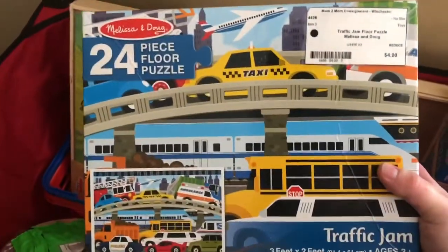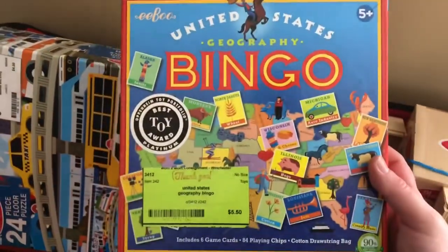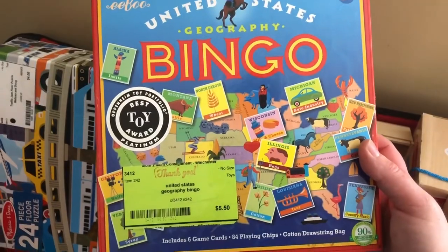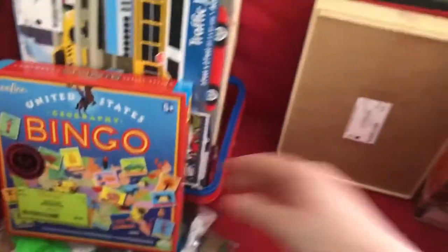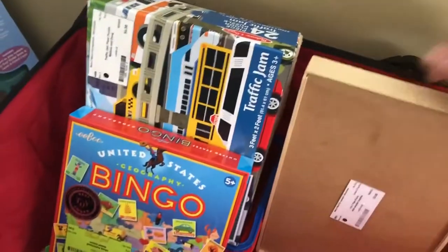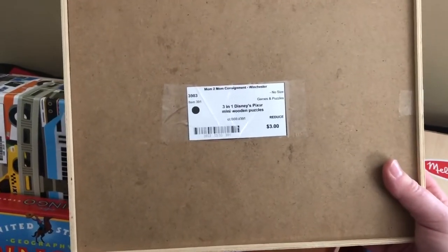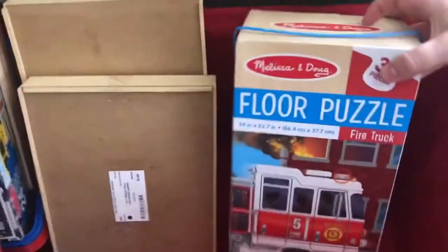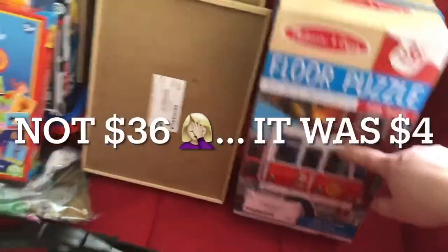There's a huge floor puzzle for four dollars for Walter in a couple of months. I also got state bingo for $5.50, since we'll be learning about states. There are more boxes of wood puzzles: a four-puzzle Paw Patrol box for three dollars, and one I opened that I think is Toy Story — also three dollars. And I got another jumbo floor puzzle for three dollars.